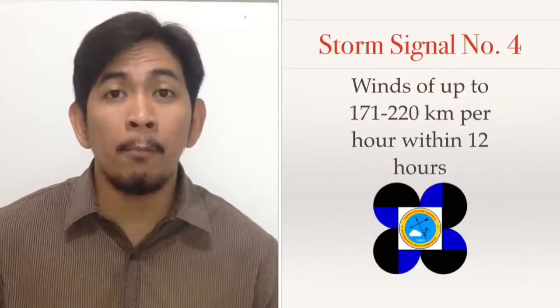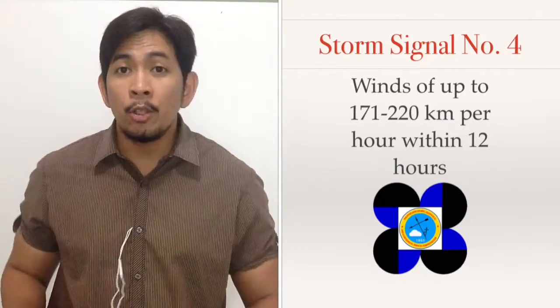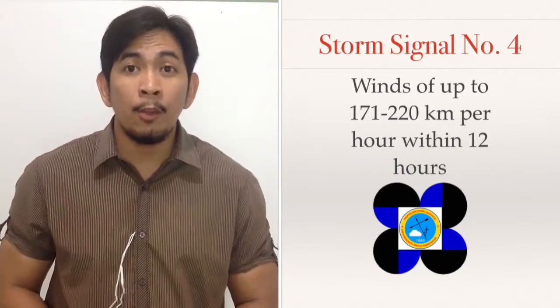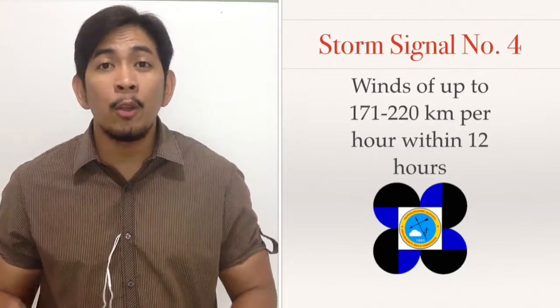Philippine public storm signal number 4 means that you will have sustained winds of up to 171 to 220 kilometers per hour within the next 12 hours.